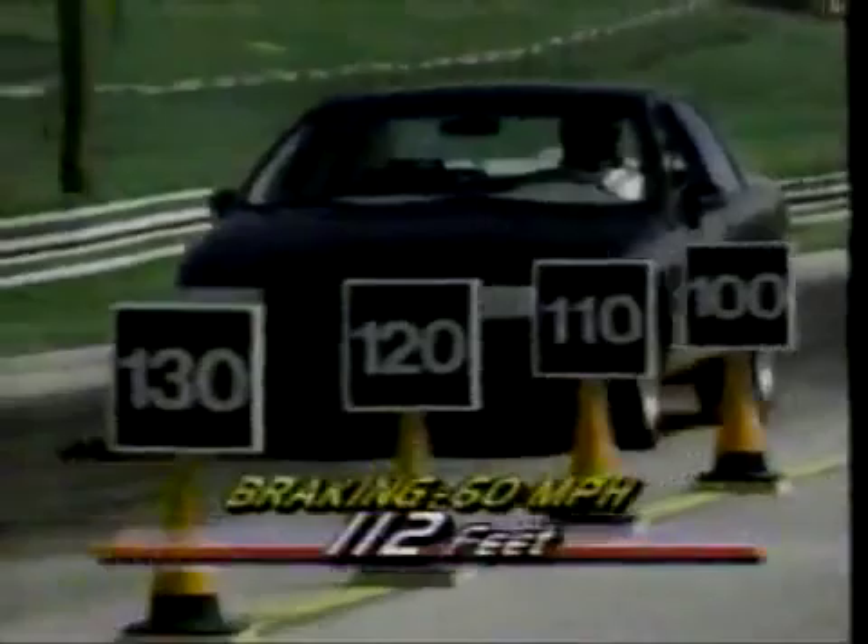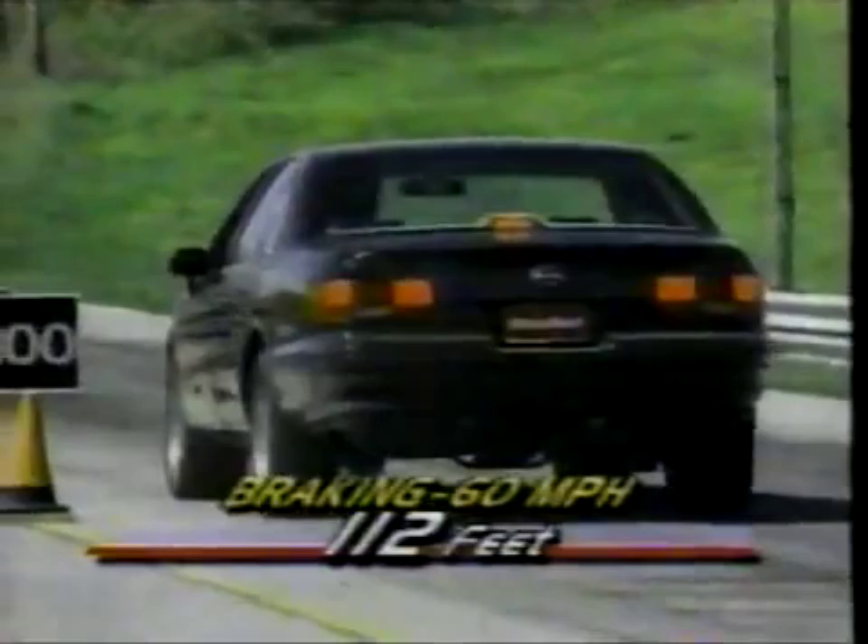Very impressive. As were the anti-lock-equipped four-wheel disc brakes, averaging 112-foot stopping distances. The only change here was a more aggressive compound for the pads.